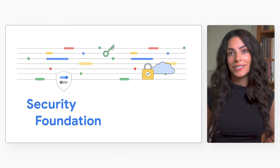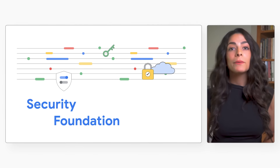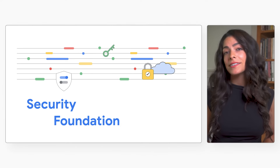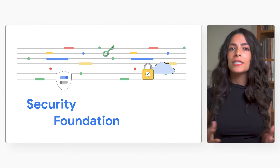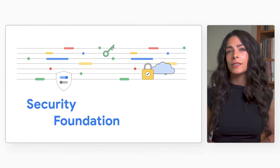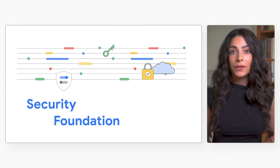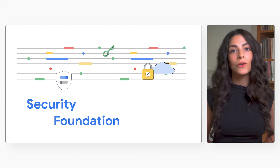Google Cloud is simplifying security in the cloud, giving you more visibility and confidence to protect data and workloads in your cloud environment. Cue Security Foundation — a complete solution that helps you start secure and stay secure by protecting your cloud applications and data. Security Foundation is an enterprise solution that consists of products and security capabilities recommended by Google Cloud, designed to help organizations secure their Google Cloud environment.